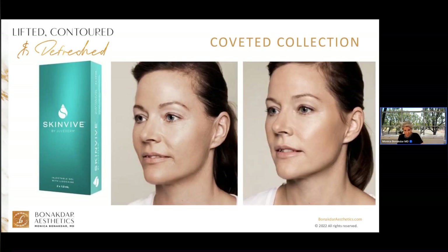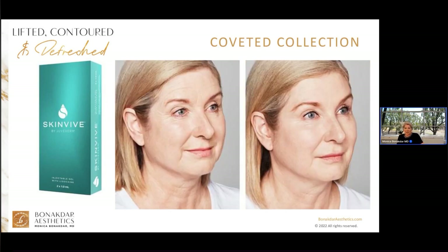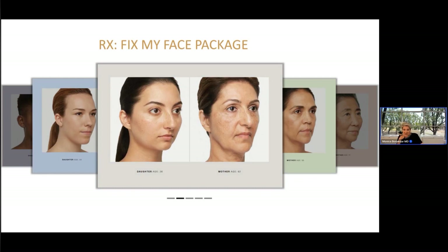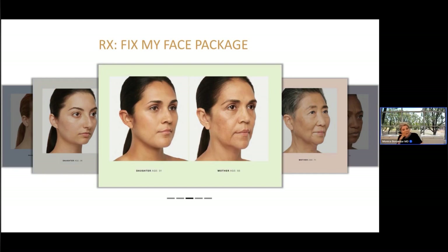SkinVeve is that cherry on top — after you've corrected the sagging and deflating, you just need something to make the skin glow. Looking at our five mother-daughter pairs, each one of the moms could benefit from the Fix My Face package: first lifting the cheeks, then contouring the jawline and chin, and cleaning up the smile lines and marionette lines. During the consultation I also address whether you need Botox and other areas like temples, sunken eyes, lips, and the neck. So everyone's treatment program with the Fix My Face package is just a tad bit different.